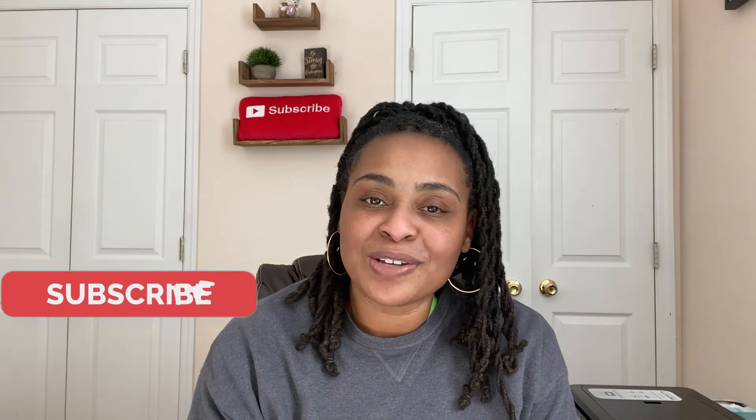If you're finding value in this video, go ahead and give it a like, subscribe, and share the video with someone else. It helps my video get out to a wider audience and allows me to help more people. Thank you so much — and back to the video.